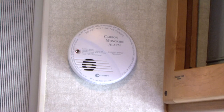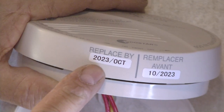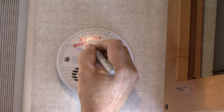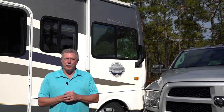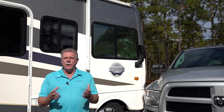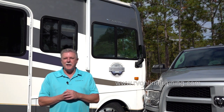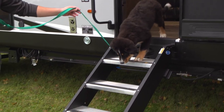If you own a used RV and it does not have a carbon monoxide detector, purchase a battery-operated model designed for use in RVs. Keep in mind these safety devices have expiration dates — I recommend writing the expiration date on the cover so you know at a glance when it's time to replace it. This is a good start on understanding RV safety. If you'd like to learn more, take a minute to visit www.rvonlinetraining.com. Happy camping!